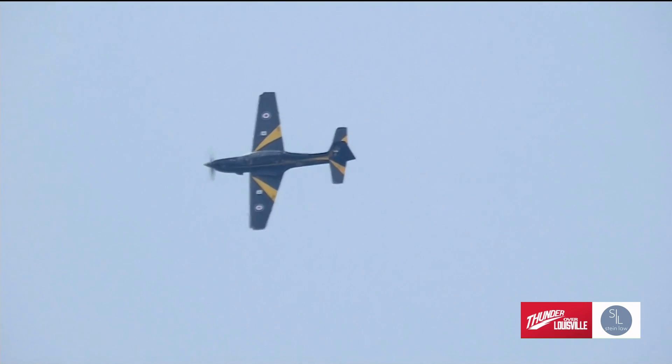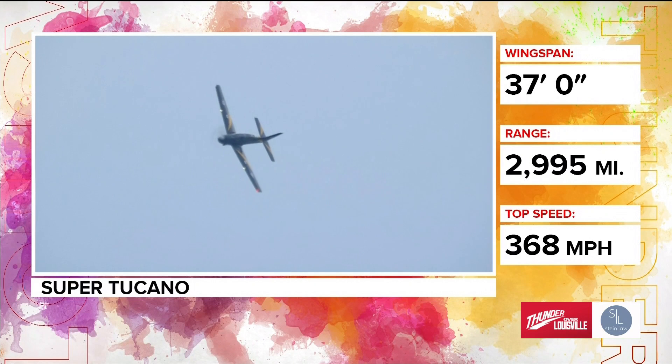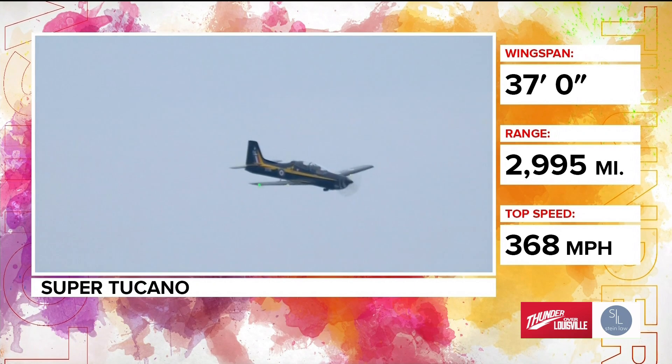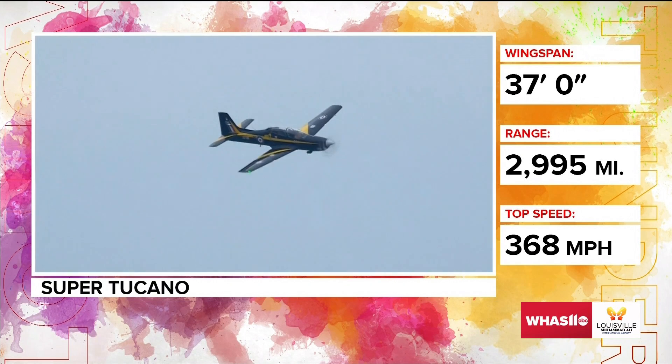So tell us a little bit about the Takano, but then also specifically about the Leet Takano. The Takano is an aircraft that was designed to be an advanced trainer and light attack aircraft. It is a turboprop, so although it looks a little bit like a World War II airplane, it's not. It's very modern, very fast, very capable.